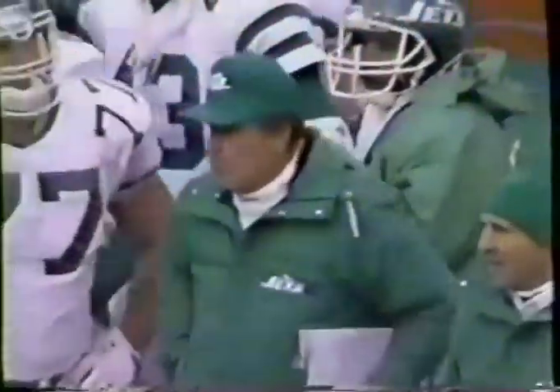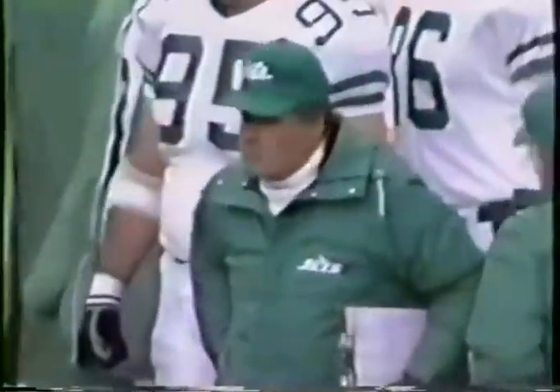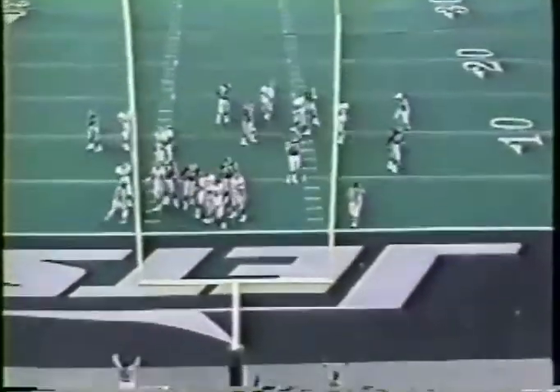Touchdown! Stephen Baker. When they start writing about this one, remember that sixty-six yard punt. McFadden's extra point is good.